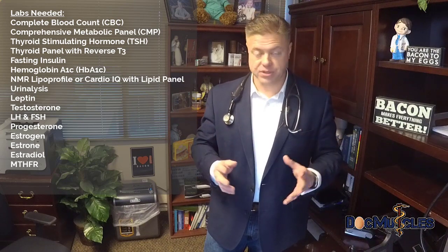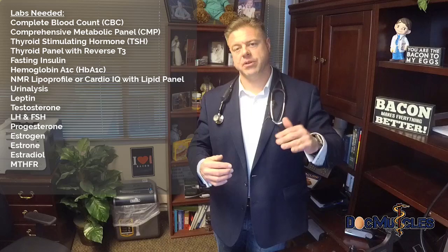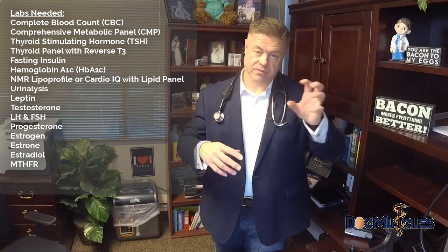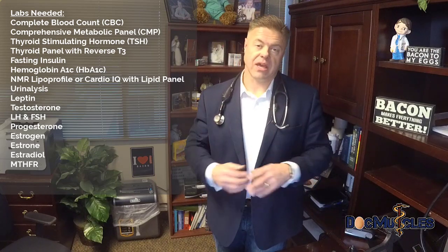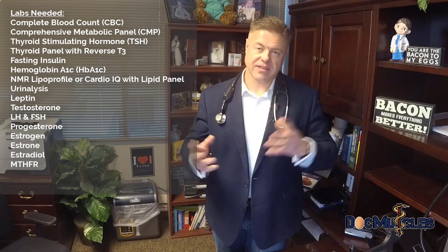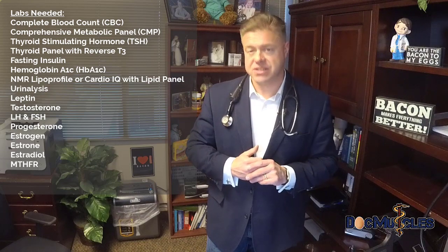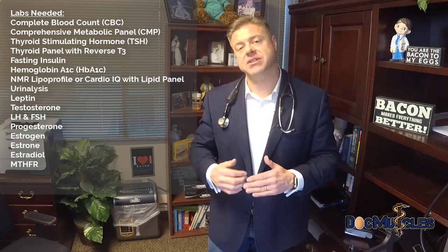Third is thyroid — TSH, which stands for thyroid stimulating hormone. If your TSH is stable, you're pretty good. If you're having lots of fatigue, we may want to order an expanded thyroid panel that includes T3, T4, some subtypes, and occasionally a reverse T3. Often, thyroid function is broken because insulin levels are too high. When we correct insulin through a ketogenic lifestyle, thyroid levels frequently self-correct.